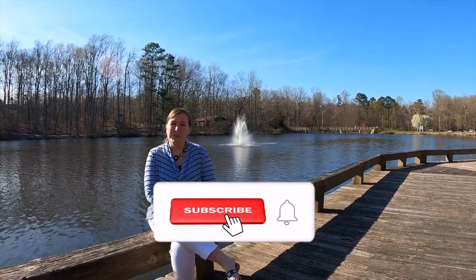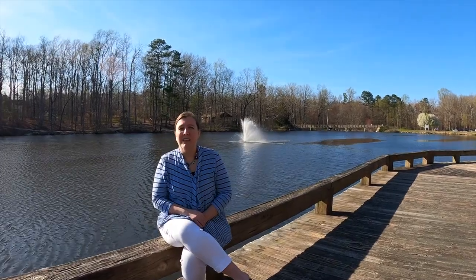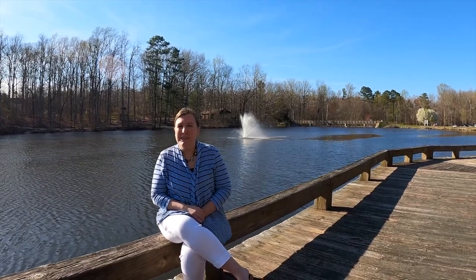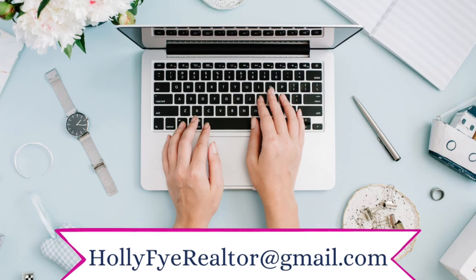Hey y'all, I'm Holly. If you want to know what it's like to work, live, and play in RVA, you've come to the right place. Be sure to subscribe and click on the bell so you'll receive notifications each time I upload a new video, which is about twice a week. I love helping people relocate to the area or answer questions about the area. Please give me a call or shoot me a text at 804-380-6041 or send me an email, whichever is most convenient.